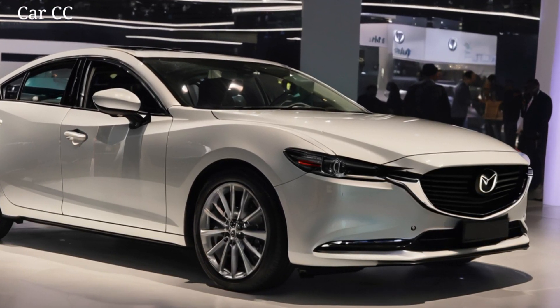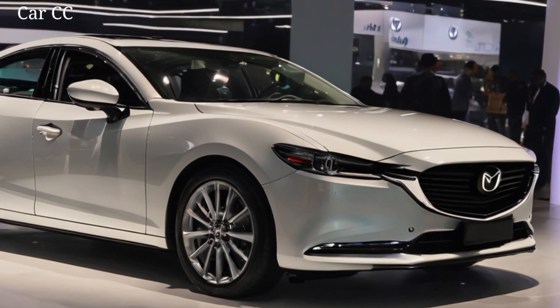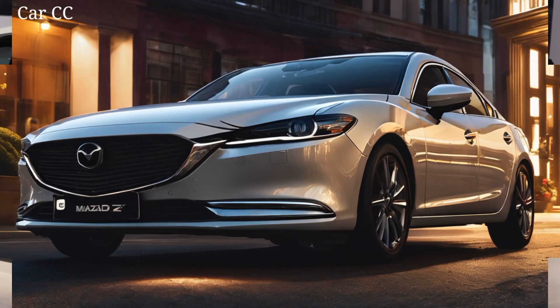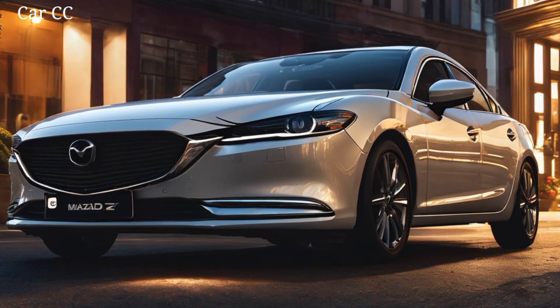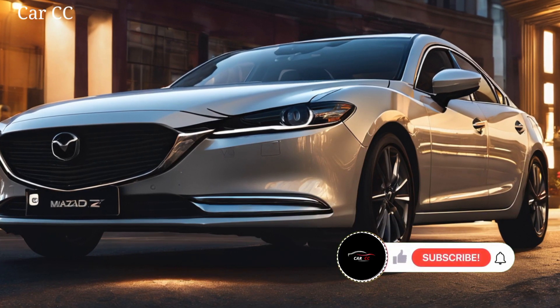Exterior design — first things first, the exterior. Mazda's Kodo design language leaps to the next level, taking on a sleeker, more confident stance. Think sharp lines sculpting a muscular body, punctuated by those striking LED headlights that seem to pierce the very air.